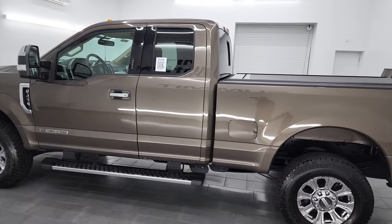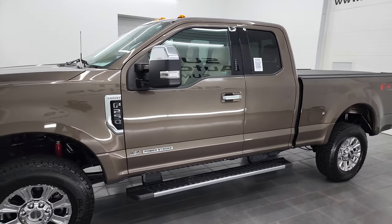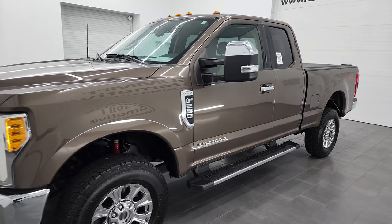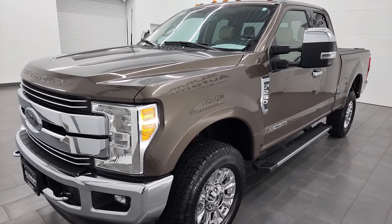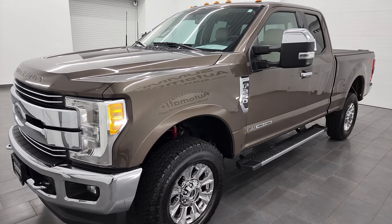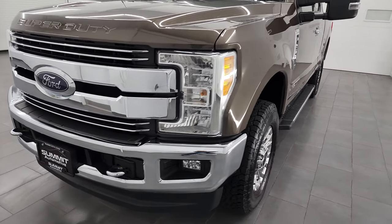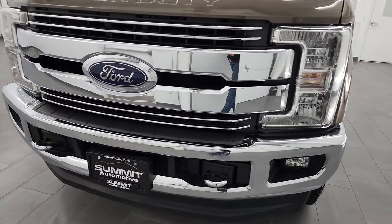This 2017 Ford F-250 has the 6.7 liter Power Stroke diesel engine, paired up with the six speed automatic transmission. This truck has been fully safety inspected by our service shop, has a fresh oil and filter change. All the fluids have been checked and topped off and it is 100% ready to go.